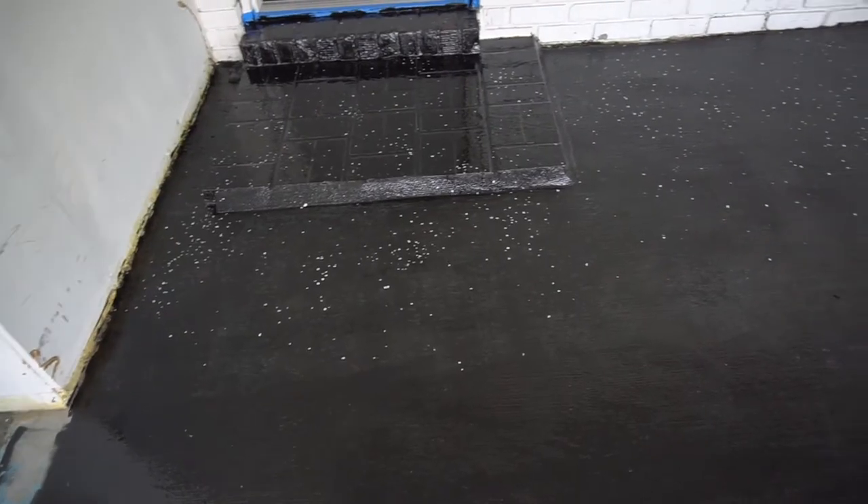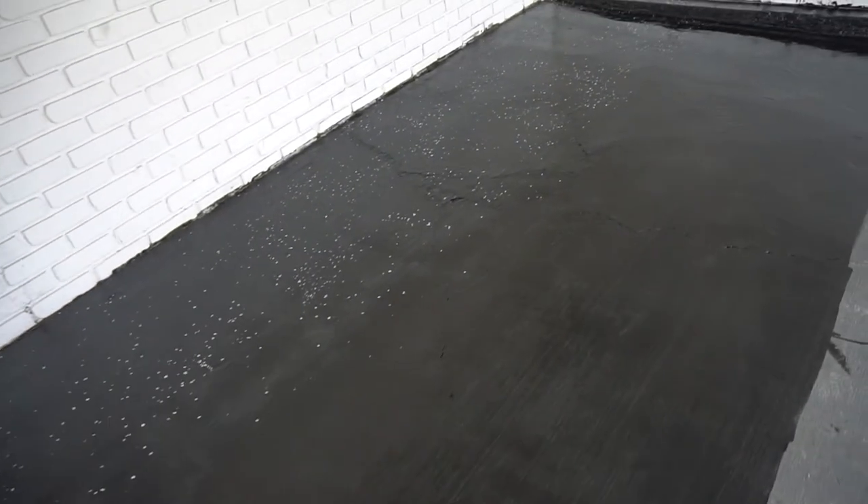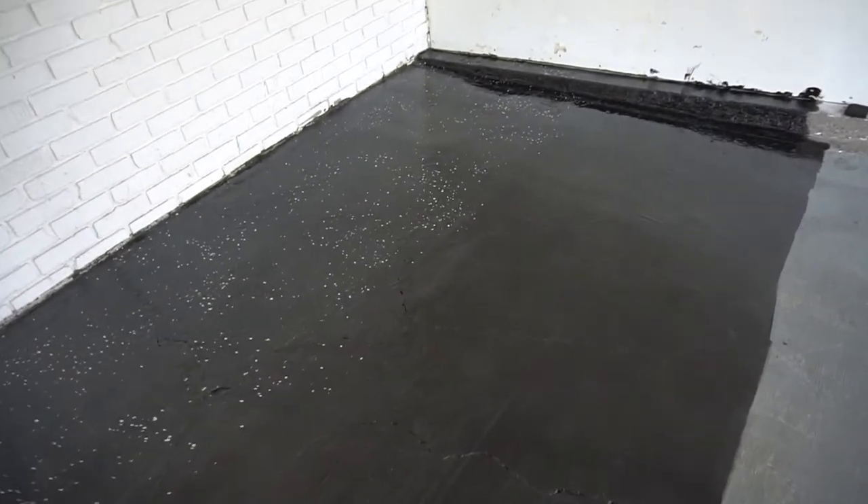I only used about half of the paint before the rest of it turned into a rock. It says it only needs one coat, but it definitely needs two because it looks like crap — I made the garage floor look worse. They didn't say you need to prime it or anything, but apparently you need to prime it. This is the last coat I'm doing.